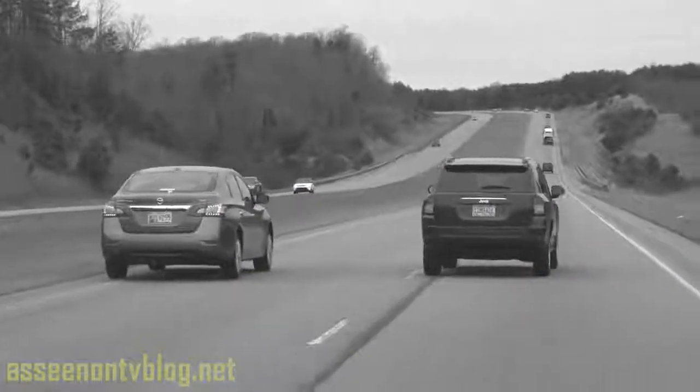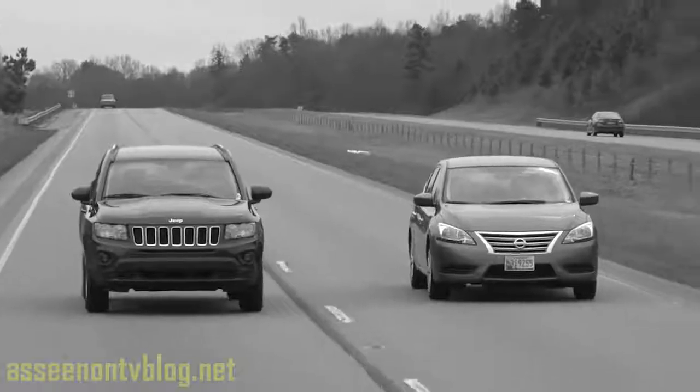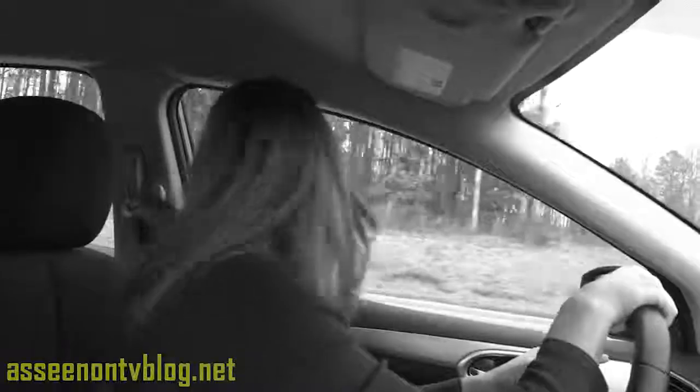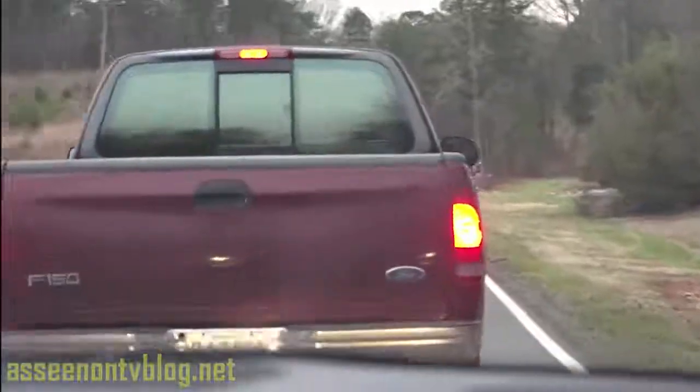Look out! That was a close call! Your side mirror was clear, but that car is invisible in your blind spot. You almost wrecked! And turning for even a flash could leave you in a dangerous crash.